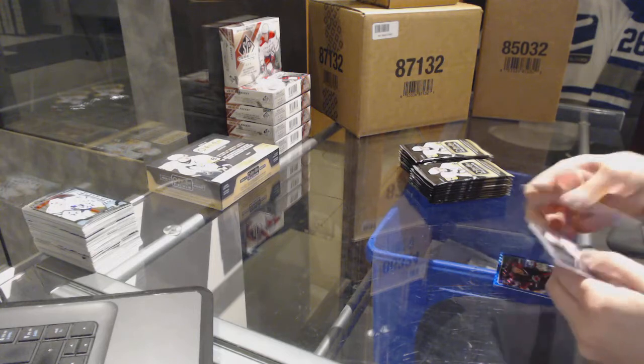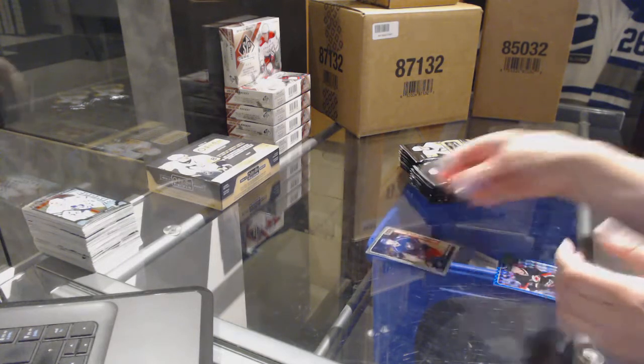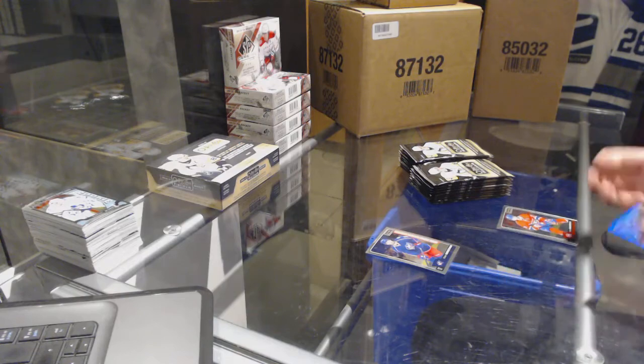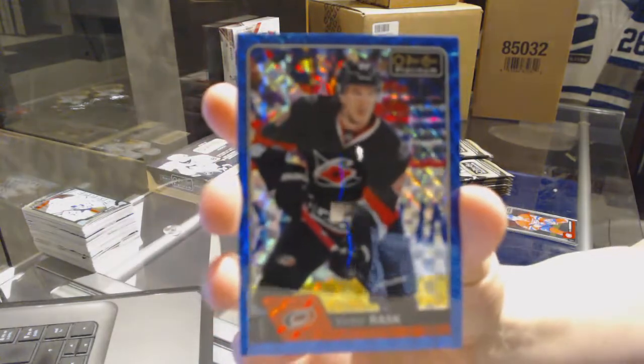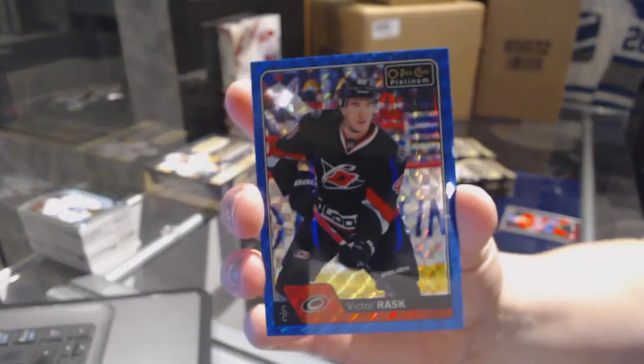We've got Oliver Bjorkstrand rookie for the Columbus Blue Jackets and a Blue Cube number to 99 for the Carolina Hurricanes — Victor Rask.